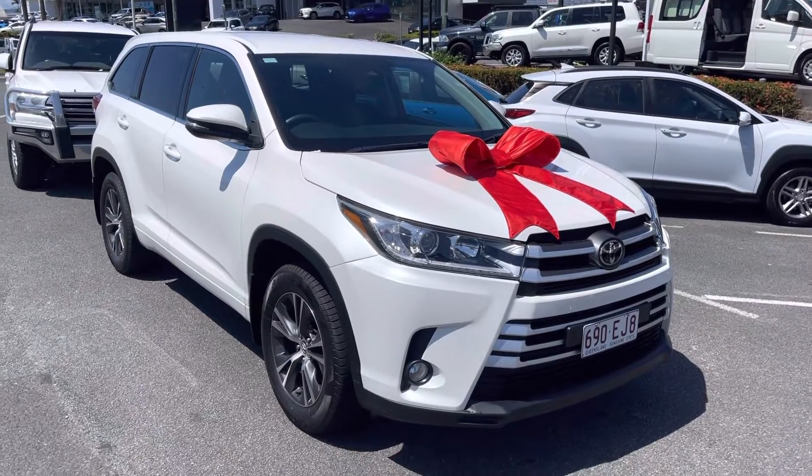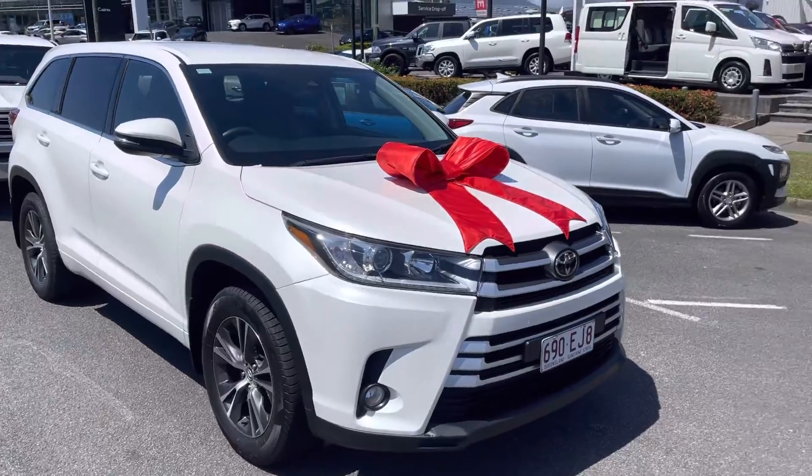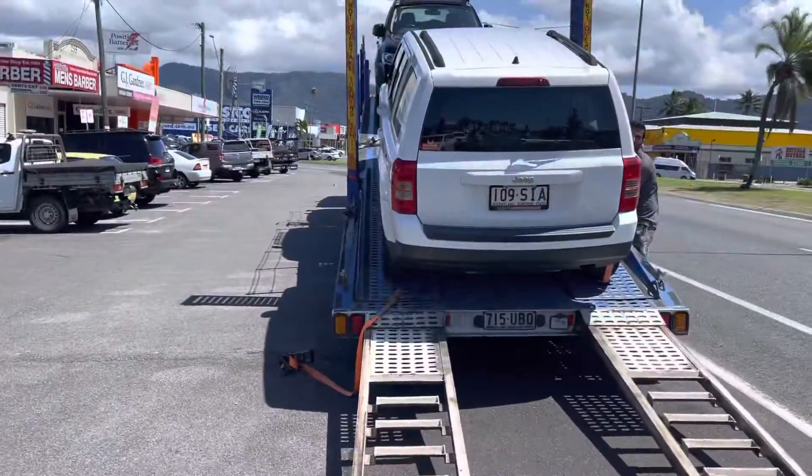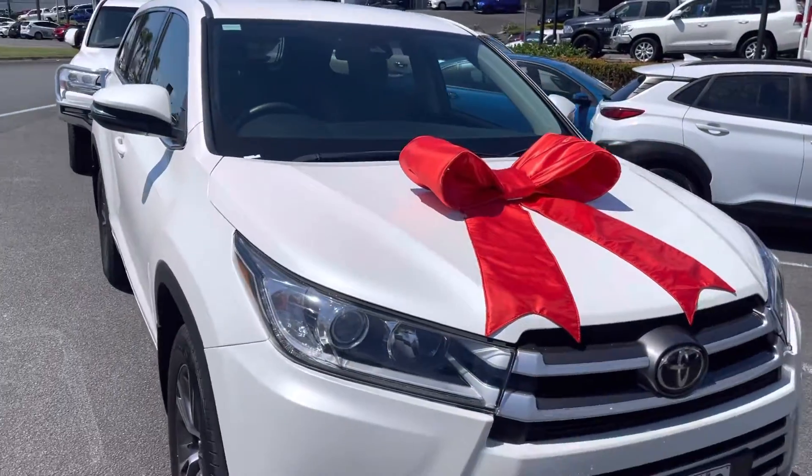Hi Chloe, Aaron here. Just a quick video of the Kluger before it leaves. Just like I said on the phone, the truck has just arrived so it's gone on the truck now. Just a quick video here for you.